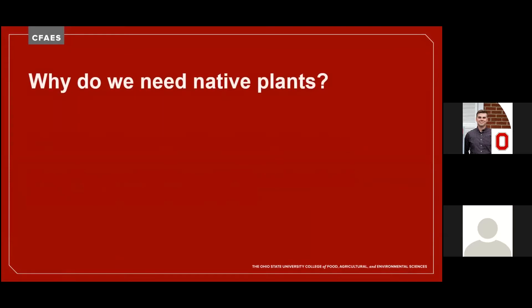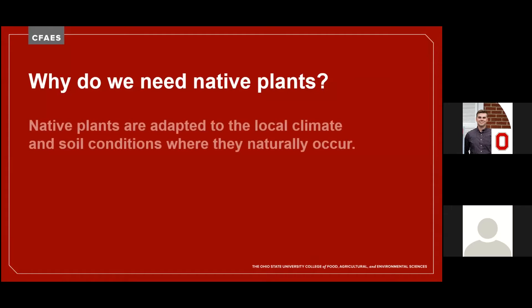Where do native plants fit in this picture? Once established, they will require far less maintenance in terms of soil amendments or watering needs. What I like best about them is that they're harder to kill than the exotics that you might try to introduce.